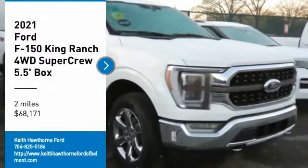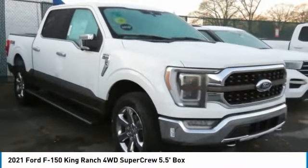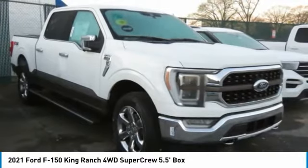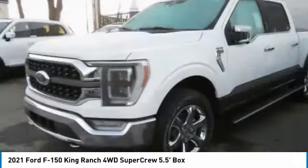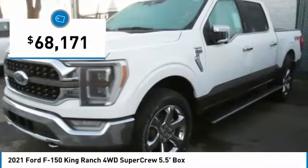We are pleased to show you the 2021 F-150. A Ford F-150 knows how to handle any situation. It's built to follow orders, no whining, and is priced below $70,000.